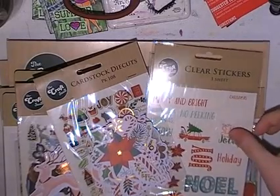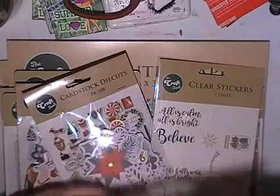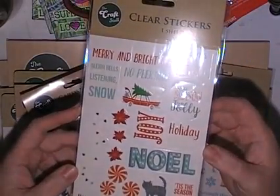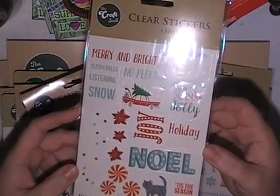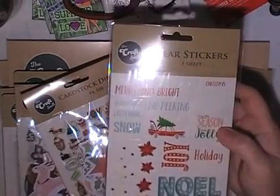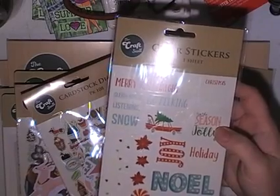Yes, you read right. Reject Shop are now putting out these Christmas lines for 20 cents. I was in one of my Reject Shops today and I noticed a sign: selected Christmas stock, 20 cents each, and I had a thought.